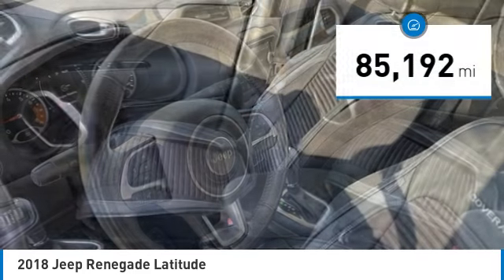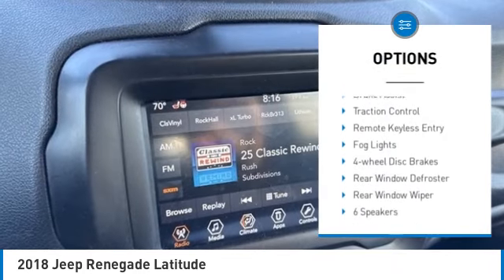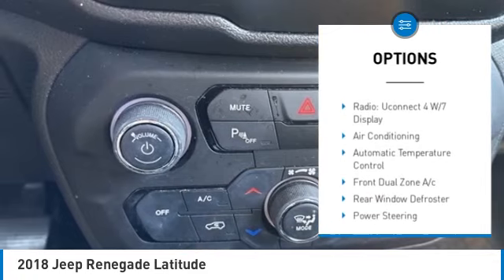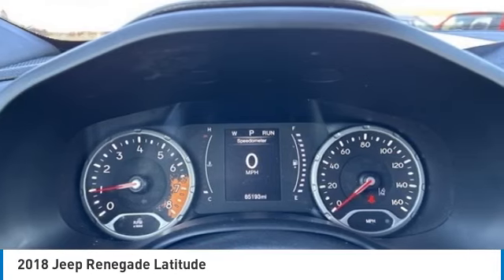This vehicle has less than 90,000 miles. Here are some of this vehicle's great options: electronic stability control, alloy wheels, rear spoiler, brake assist, traction control, remote keyless entry, fog lights, four-wheel disc brakes, rear window defroster, and rear window wiper.